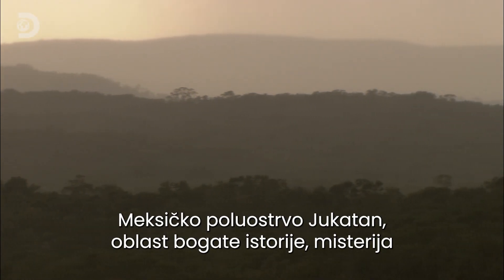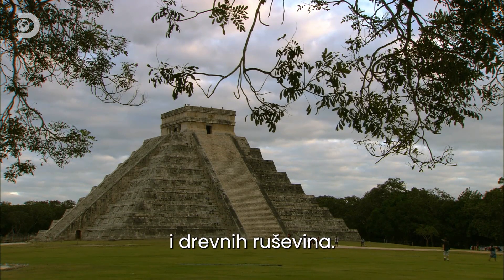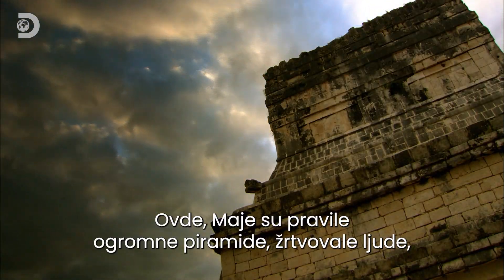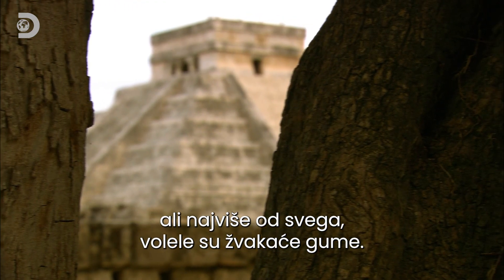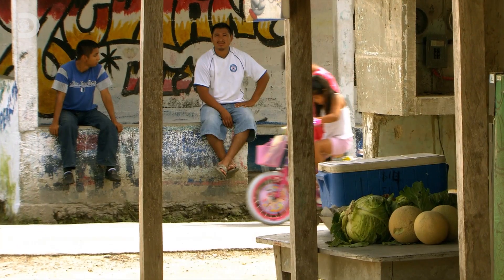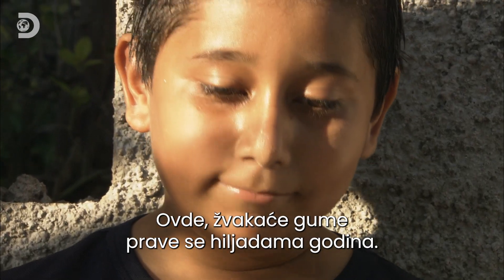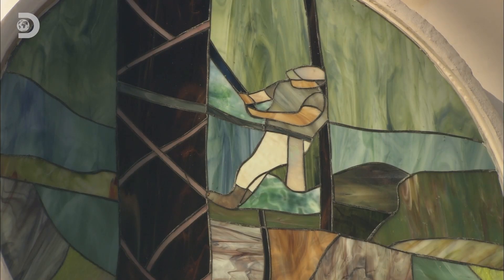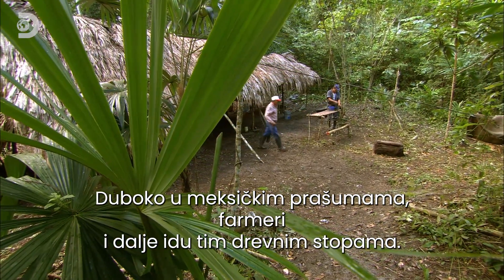Mexico's Yucatan Peninsula — an area rich in history, mystery and ancient ruins. The Mayans built massive pyramids here, practised human sacrifice, and liked nothing more than chewing gum. They've been making gum here for a thousand years, and deep in the Mexican rainforest, farmers continue to follow those ancient footsteps.